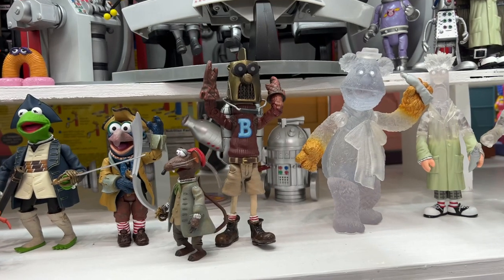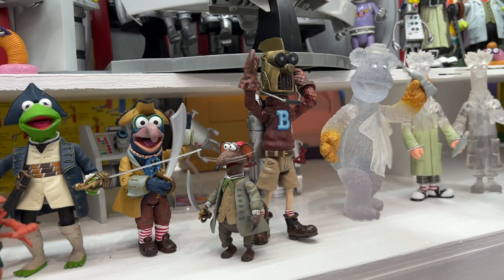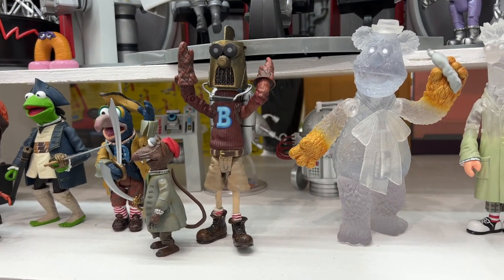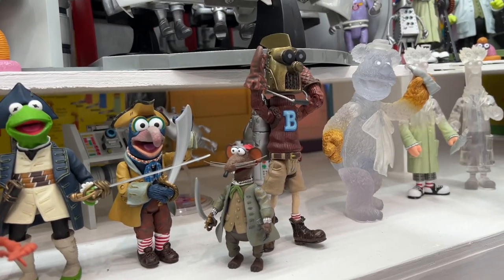My number 10, and yes, I'm doing these in order today, is Super Beaker. I love the concept. I didn't give this guy a great review when I got him, but over time he grew on me, and I just love the goofy superhero concept for Beaker.